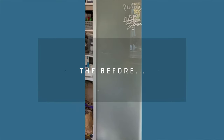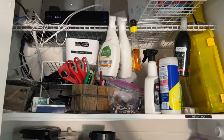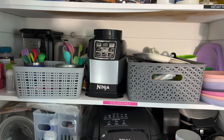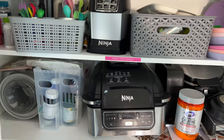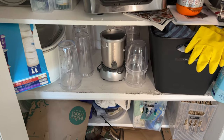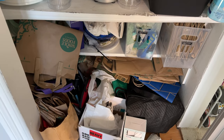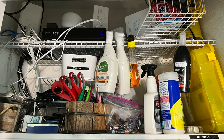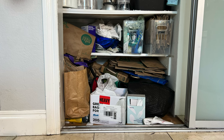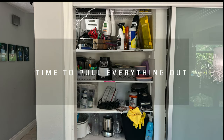Do you have a space like this in your house where when you open the door you just want to quickly close it and pretend it doesn't exist? Well, this is the space in our house. This is a pantry that we never really had a designated purpose for when we moved in, and it's been a catch-all ever since. Today I'm going to pull everything out, declutter it, and organize everything so that I can make this an extremely useful pantry and make better use of the space. I hope that by hearing how I go through this process, it'll help inspire you to tackle your project as well.